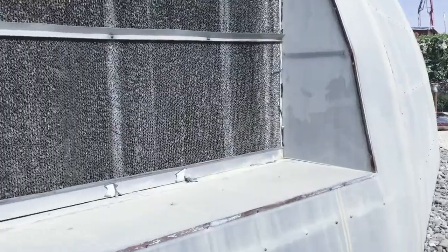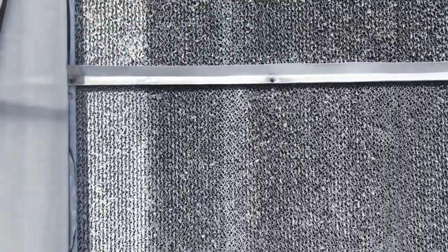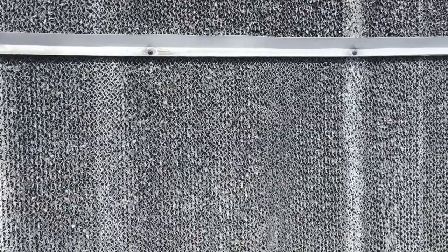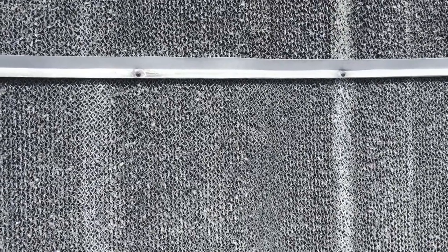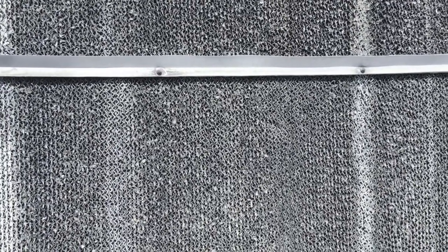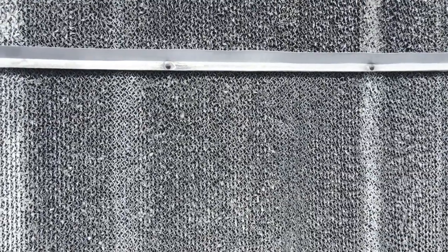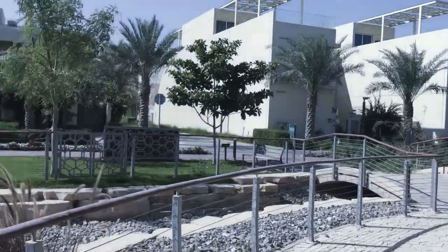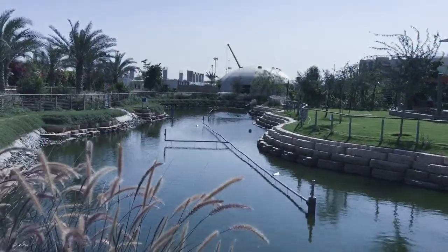There's a close-up of one of these swamp coolers. This is something pretty neat — you can get them at Home Depot, you can get miniature versions at Home Depot. Simple idea: you just run water down it, suck air through it, the water evaporates, cools it down. Bada bing bada boom — cold air.